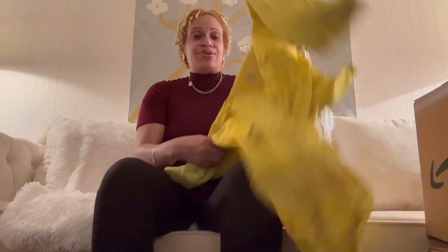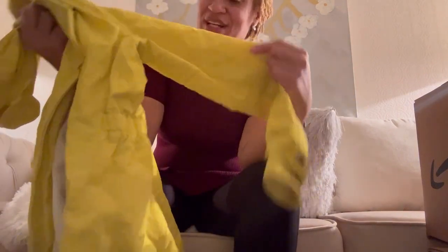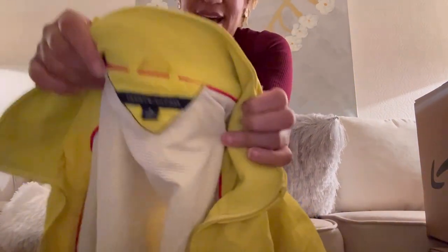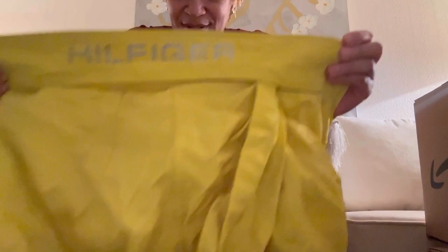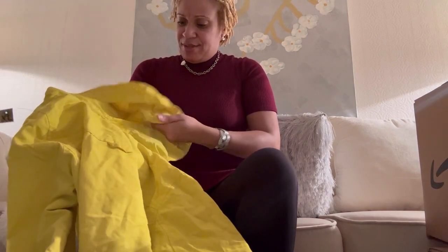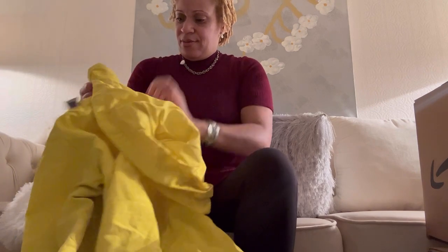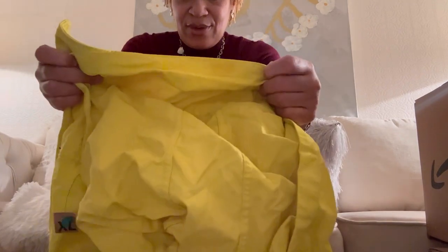I got this Tommy Hilfiger jacket for $4.99 — it just needs to be washed. It's a bright neon yellow-green color, one of my favorites. It has the Tommy Hilfiger logo on the collar, a hood and everything. The velcro is so you can tuck the hood under the collar if you don't want the hood out — the collar has velcro too. You can call it a windbreaker.